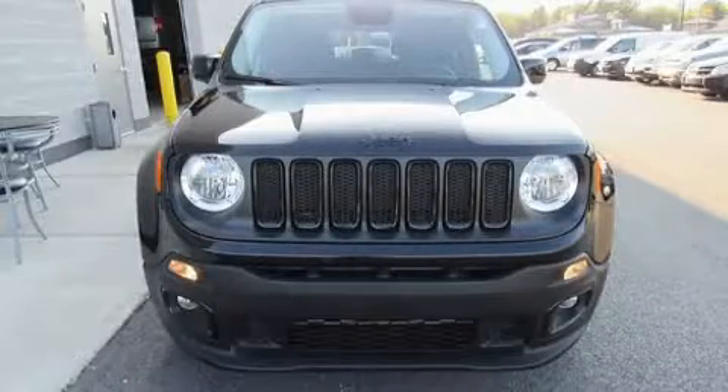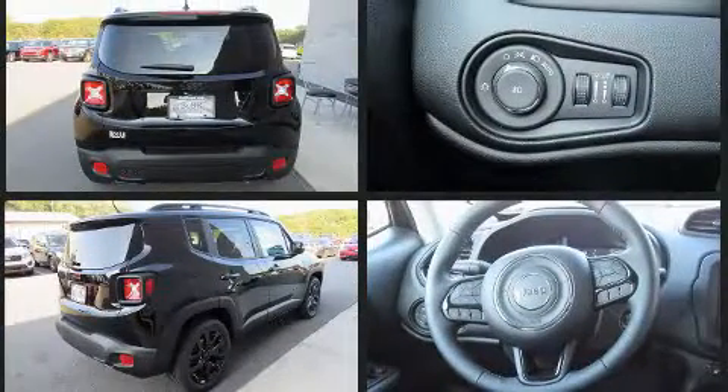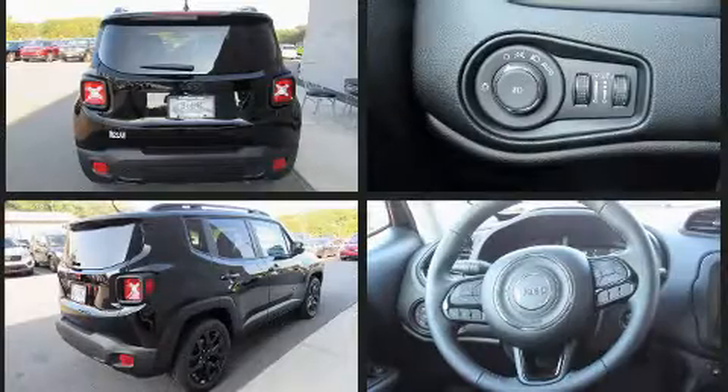Get excited about the 2017 Jeep Renegade. Smooth gear shifts are achieved thanks to the efficient four-cylinder engine, and for added security, dynamic stability control supplements the drivetrain. The engine breathes better thanks to a turbocharger, improving both performance and economy.